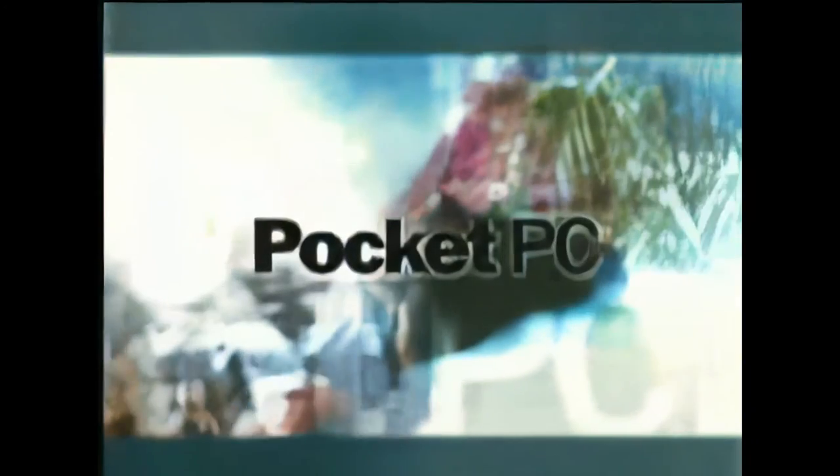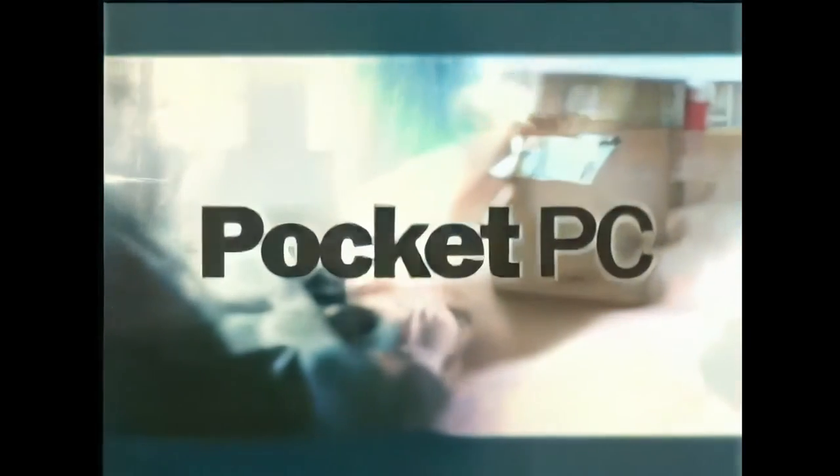The Pocket PC, powered by Windows. It gives you the freedom to easily manage your work and life from wherever you are. It's more than just an organizer. It's a Pocket PC.